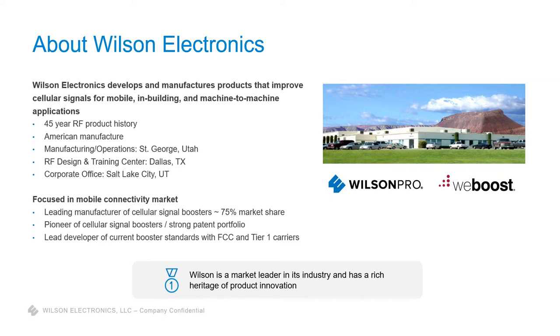When it comes to the cellular signal amplifier or signal booster category, Wilson Electronics is a leader in the space, holding about 75% market share. Under the Wilson Electronics umbrella, we operate two core brands. Wilson Pro is our higher-end solution — our high-end residential and commercial product line. WeBoost is our consumer product line, covering in-vehicle and DIY in-home solutions found in big box retailers and online.